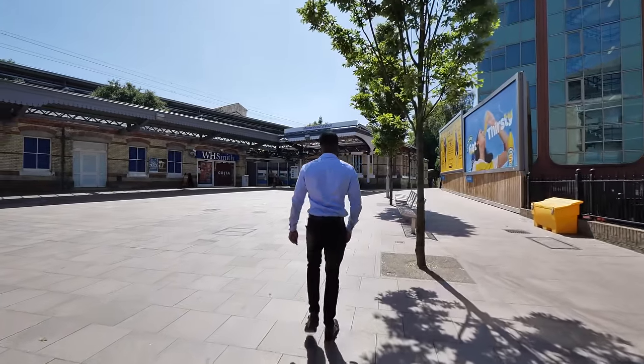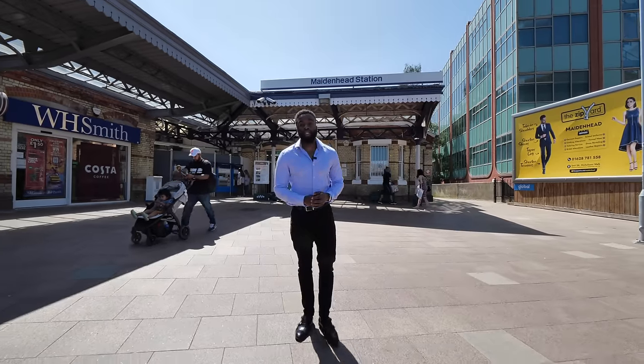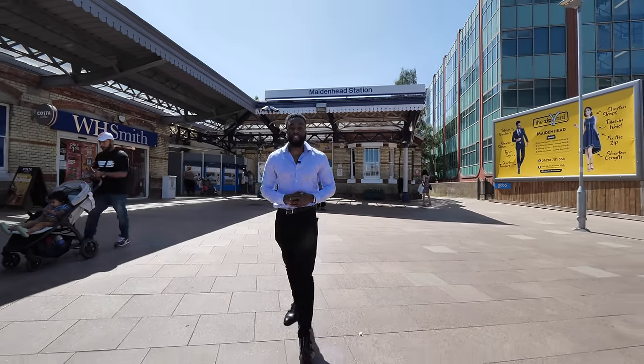Just a five-minute drive from the property, we're here at Maidenhead Station, which is now on the Elizabeth line and gets you into London in just 20 minutes using the fast service.